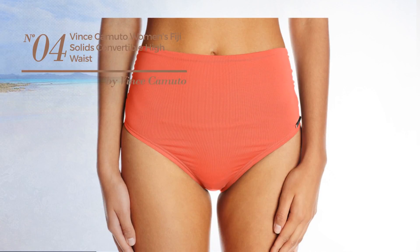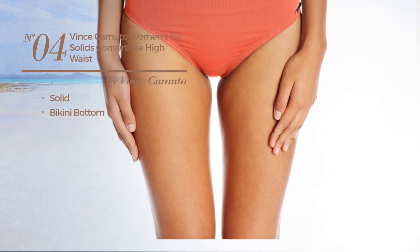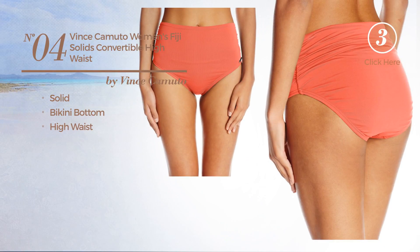Number 4. Featuring a solid design, this bikini includes bikini bottom and high waist. Available in 4 other colors.